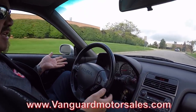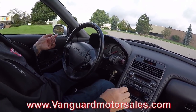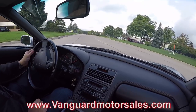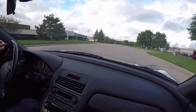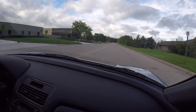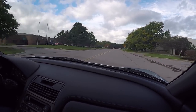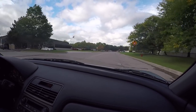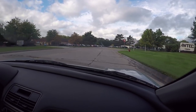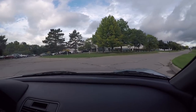Down here on the dash everything's working, everything's stock — nothing's been messed with on the car. It looks just like it came off the showroom floor. And I tell you what, it is greased lightning. I'm just barely pushing the accelerator and this thing is up to speed, ready to go. I'll make it my daily driver if one of you guys don't hurry up and buy this thing — it is a blast to drive.